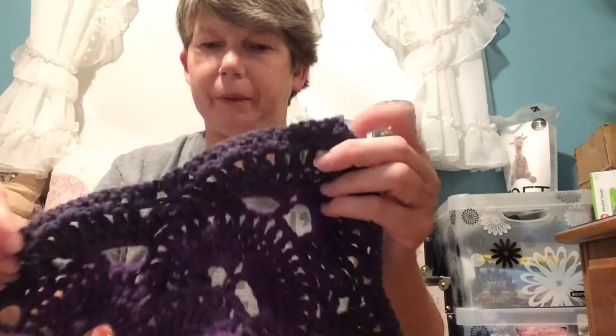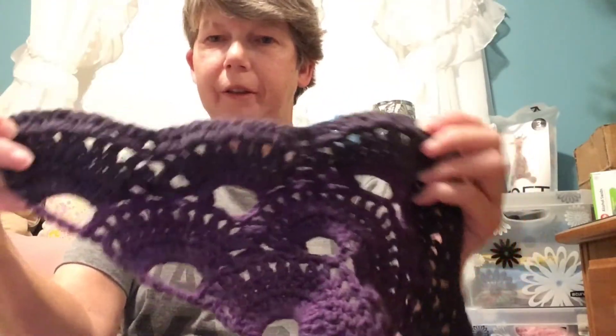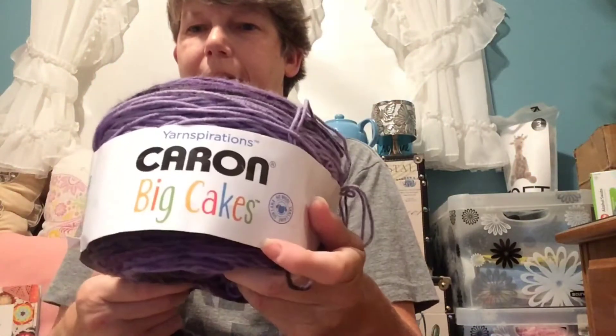The first one is a Virus Meets Granny. I've done a little bit more and I'm getting ready to start the granny portion. This is the Caron Big Cakes. That's one project I have going.